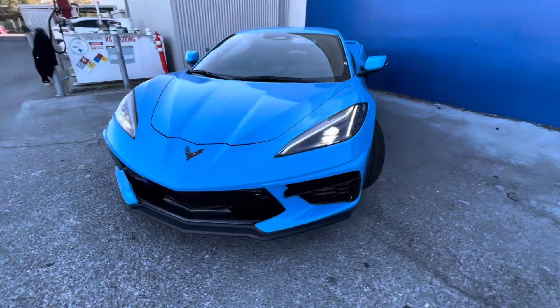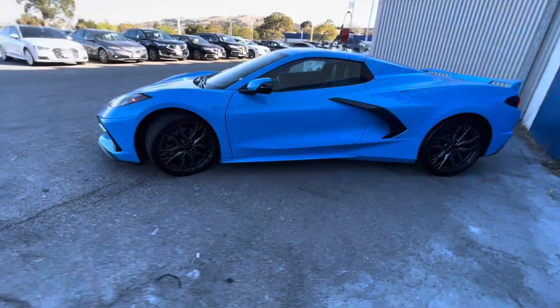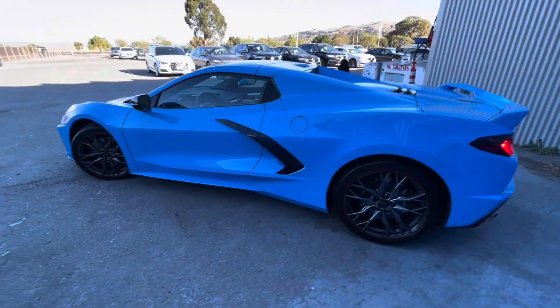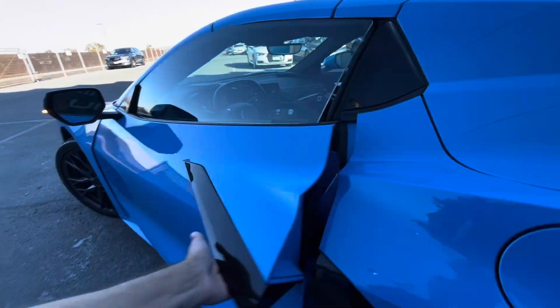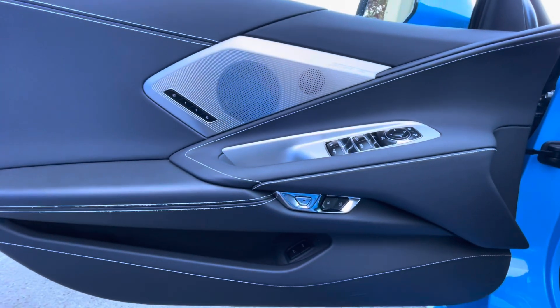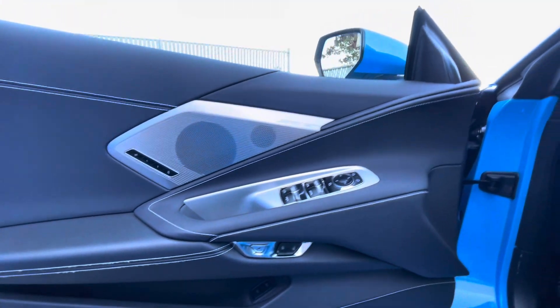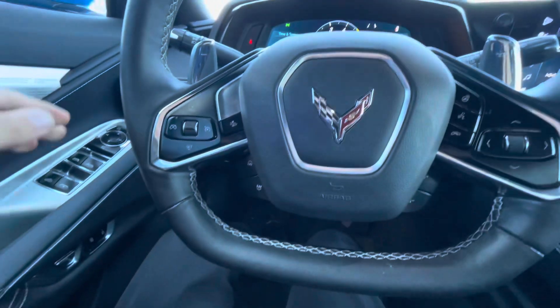Today we are doing a walk-around video of a pre-owned — very lightly pre-owned — 2024 Chevy Corvette Stingray. As we walk around this vehicle, I'm going to list off some of its key features and basic info in no particular order, starting with the basic info.